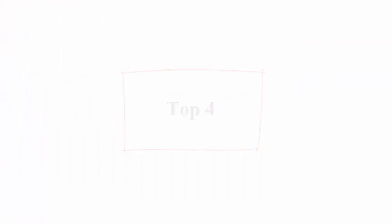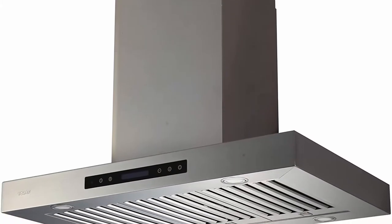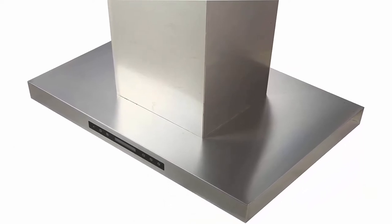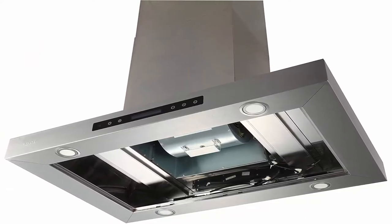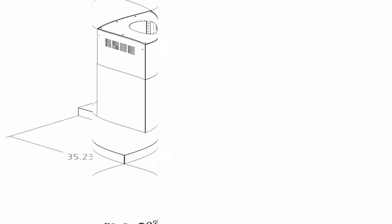Top 4: Econ Nais02-36 Island Mount Range Hood for Kitchen. 900 CFM, 2 PCS 4-speed touch control LCD display with remote, 4 PCS 3W LED lamps, 3 PCS baffle filter, T-shape island mount range hood. 19-gauge 1mm thickness stainless steel, 5 years warranty. Double-face 4-speed touch control LCD display switch panel with 1–15M adjustable timer and remote control. 4 PCS 3W LED lights. 900 CFM airflow, easy-to-install mounting bracket to ceiling, seamless welding, 47-inch maximum adjustable chimney duct, 6-inch round exhaust duct vent.